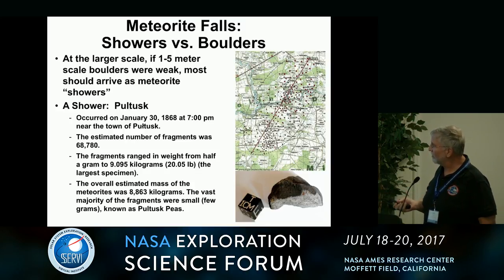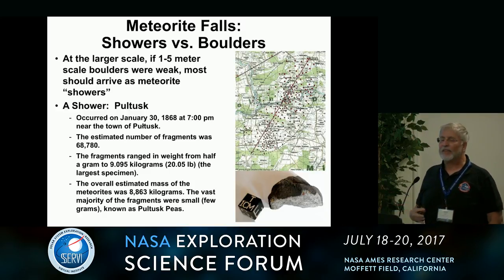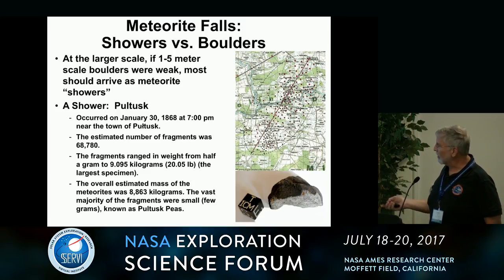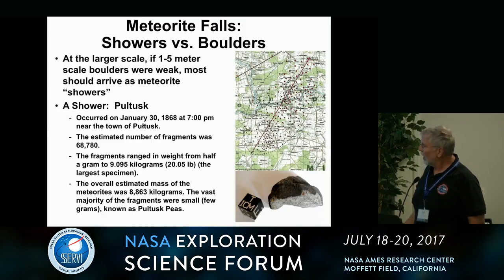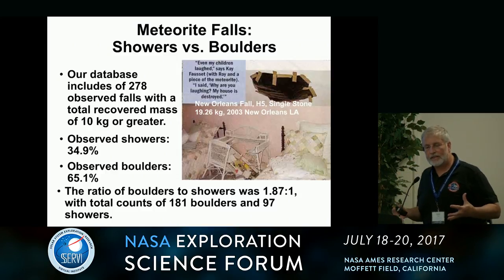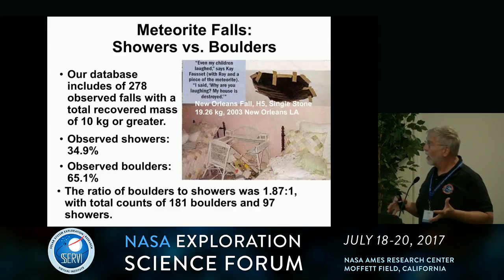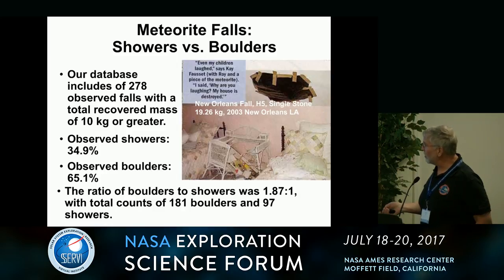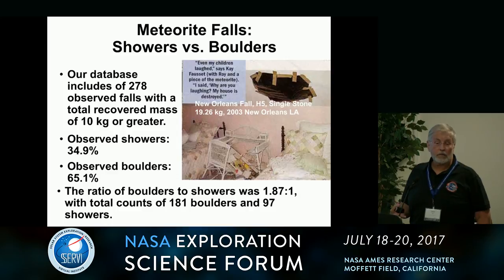The classical shower phenomenon is Pultusk. This ended up having something like 70,000 fragments and they were all pretty small — the biggest was only about 10 kilos. But this is actually relatively rare. It turns out that boulders — coherent single or just one or two big pieces — are far more likely than showers. The ratio is about 1.8 to 1.9 to 1. Amongst the 278 that we looked at, 181 came in as boulders. Showers are not all that prevalent.